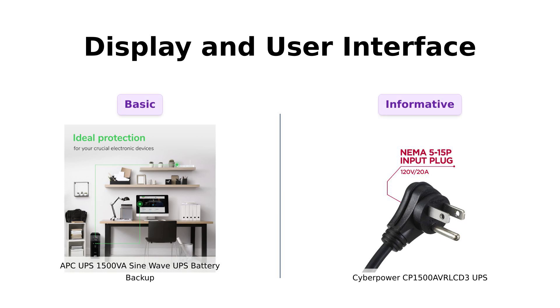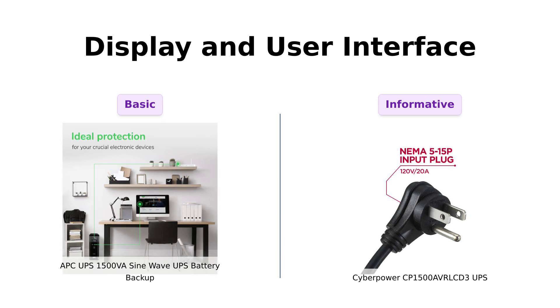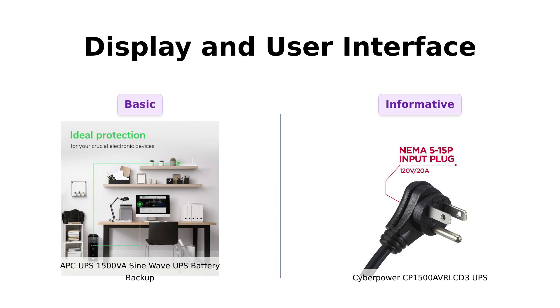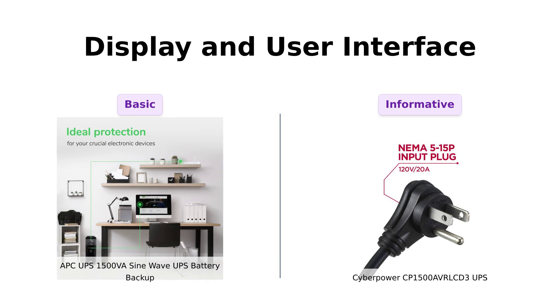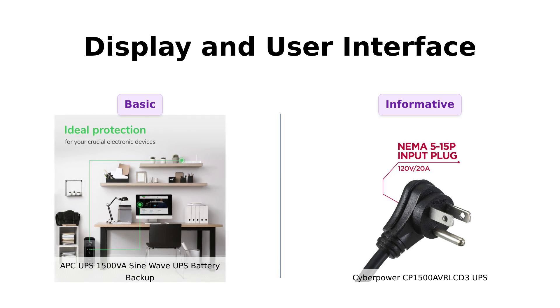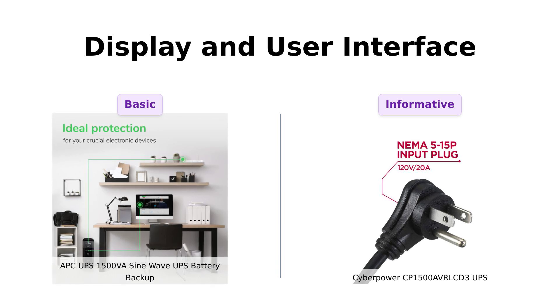Now let's talk about the brains of these beauties. The CyberPower has a multifunction color LCD panel that gives you immediate, detailed information. Reviewers rave about the informative display and the PowerPanel software that enhances usability — it's like having a personal assistant, but without the awkward small talk. Meanwhile, the APC just has a data port for management via PowerChute software, which some users find less intuitive. So if you want to see what's going on with your UPS without any guesswork, CyberPower takes the cake.